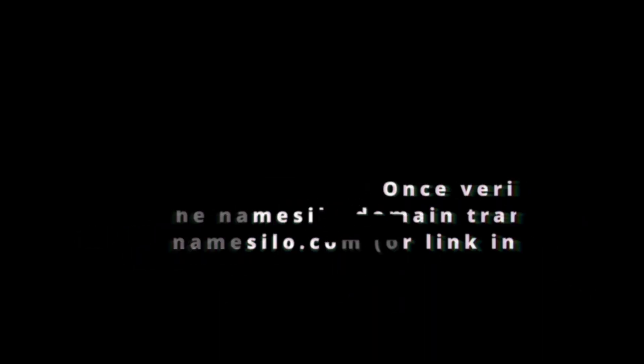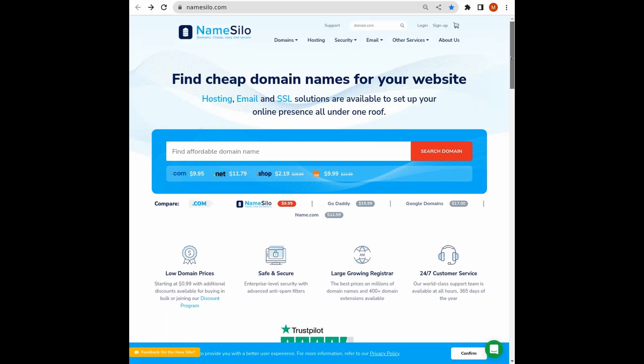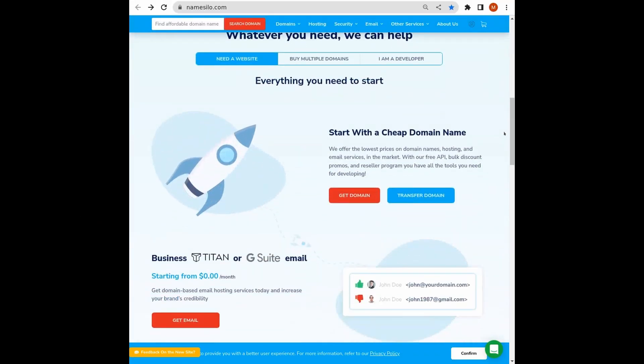Once you've verified that you meet the requirements, head to NameSilo's domain transfer page. The link is provided in bio, or you can find the button for it towards the middle of the home page at namesilo.com.